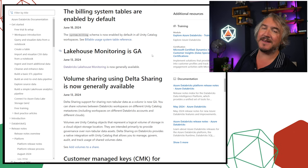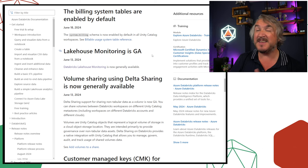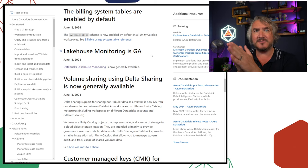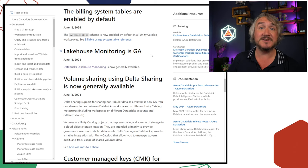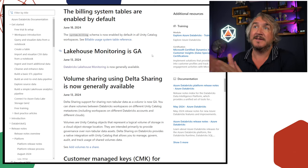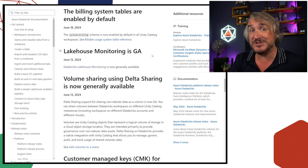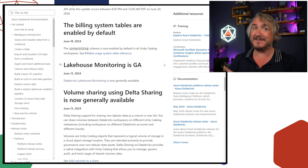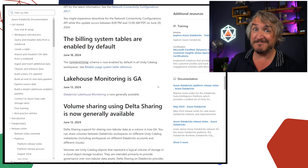Lakehouse monitoring is now GA. You can go into Unity Catalog, click on a Delta table, and say 'measure the data quality' — it will regularly poll the table to see if it has drifted from its original schema, checking the shape of the data, the percentage of nulls, the distribution of values over time. Originally geared towards feature tables for training ML models, you can now use it for various data quality use cases. Some limitations apply, such as needing serverless, but it's really cool.